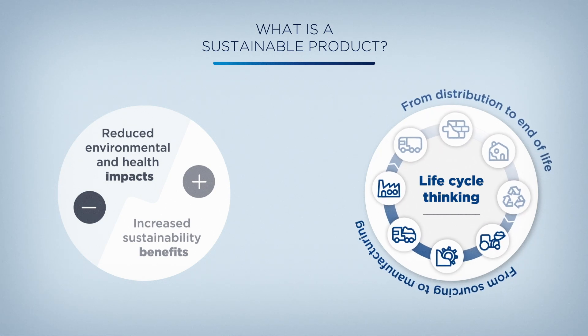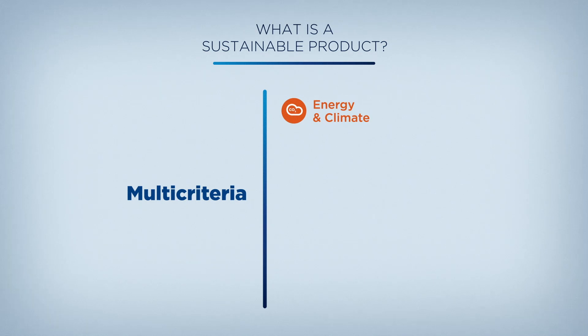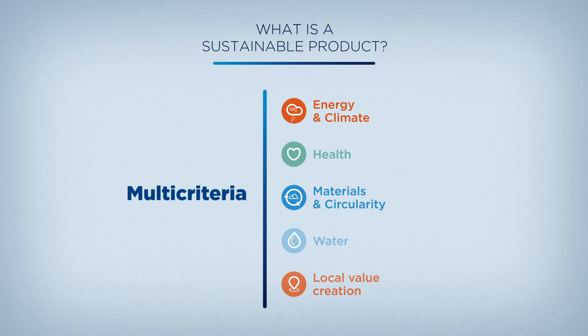These impacts and benefits are classified in five categories: energy and climate, health, materials and circularity, water, and local value creation.